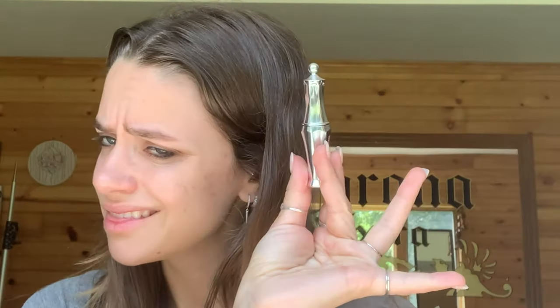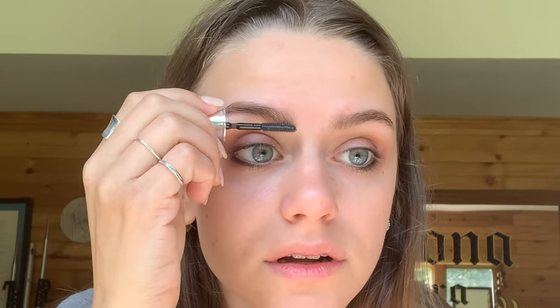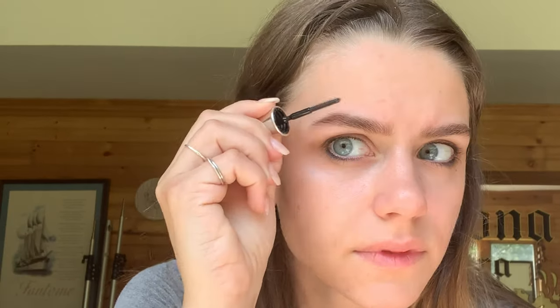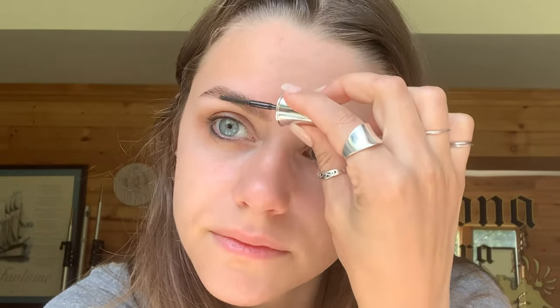I just use whatever brushes I have — I don't really buy new ones unless they come in a set. Then this is the Benefit 24-hour brow setter, kind of like a hairspray gel for your eyebrows. There's a thicker end and a shallower end — a little goes a long way. I brush them all up first and then out as you taper, giving them some fluff especially right in the middle. I love that thick fluffy brows are in right now.